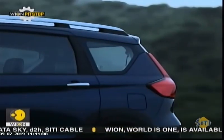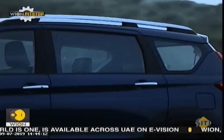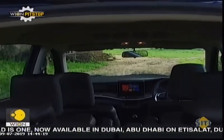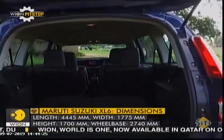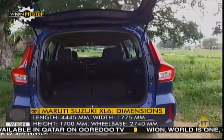A lot of people must be curious about the third-row seating, because many will consider the XL6 just because of its seating capacity. Space here is just decent, but it is not for tall passengers. If you're not using these seats, you can fold them down to increase the boot space to 550 litres, which in the unfolded condition is 209 litres.